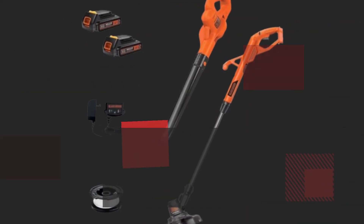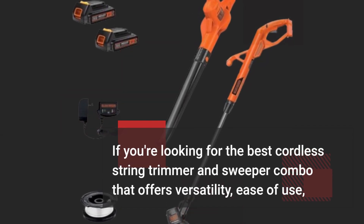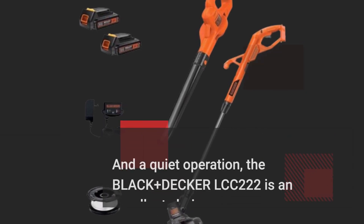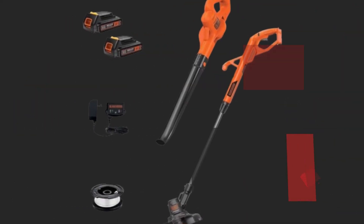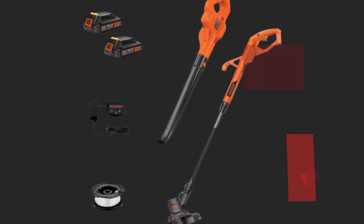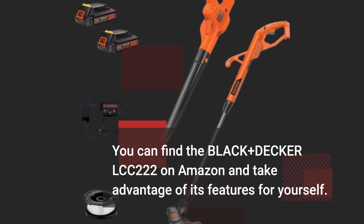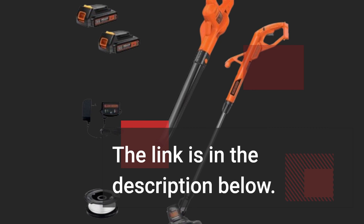If you're looking for the best cordless string trimmer and sweeper combo that offers versatility, ease of use, and quiet operation, the Black & Decker LCC-222 is an excellent choice. It's perfect for maintaining your lawn and keeping your outdoor spaces in tip-top shape. You can find the Black & Decker LCC-222 on Amazon and take advantage of its features for yourself — the link is in the description below.